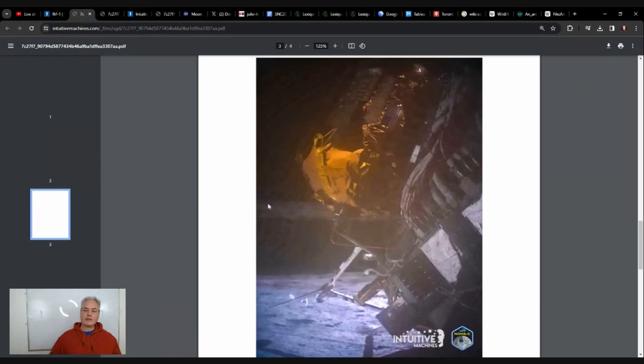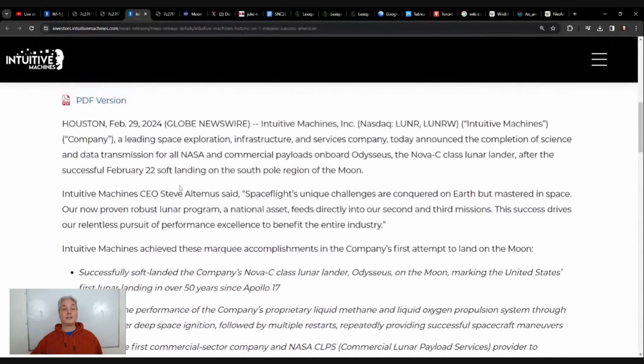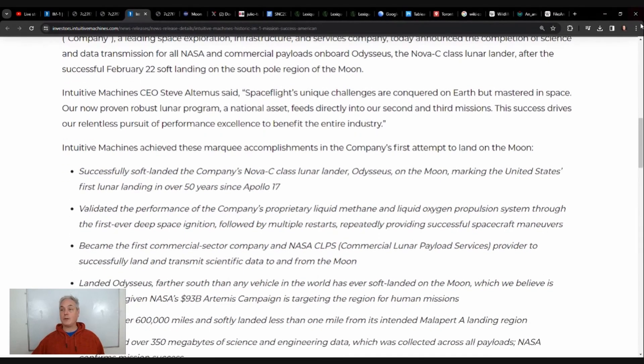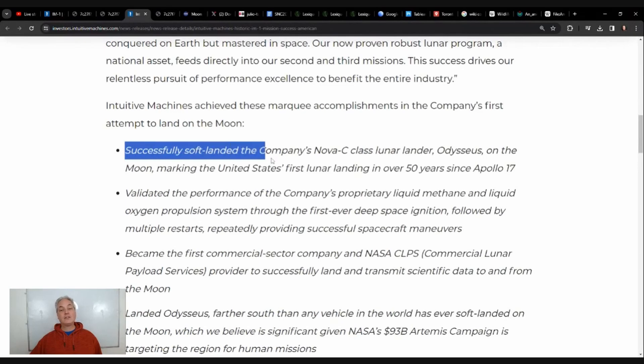Let's look at what we have to think about in the next couple of weeks. Here is the list of accomplishments for this mission, put together in Houston on February 29th, two days ago. We believe it is a successful mission. First of all, they successfully landed the lander on the moon — something the United States had not done successfully in 50 years.